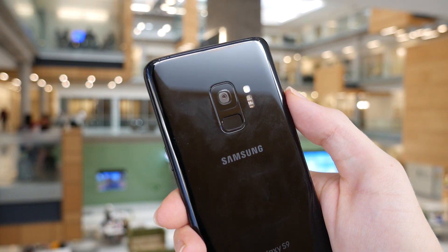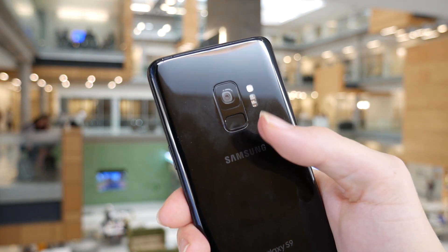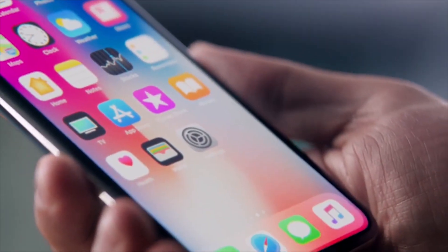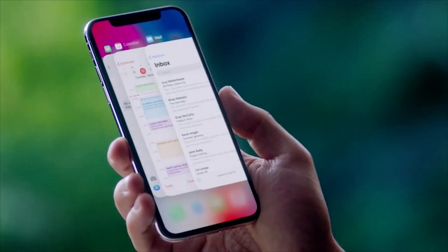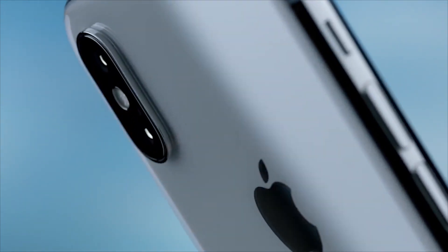So I just recently reviewed the Galaxy S9 on my channel, and that left me wondering — what's the best phone that you can get in 2018? After all, there are a ton of really great handsets out there right now, so which phone should you actually buy? Well in this video, I'm going to be going over 5 of my favourite phones for 2018 and giving you a little bit of explanation why you should get each one, so let's just go ahead and jump right in.